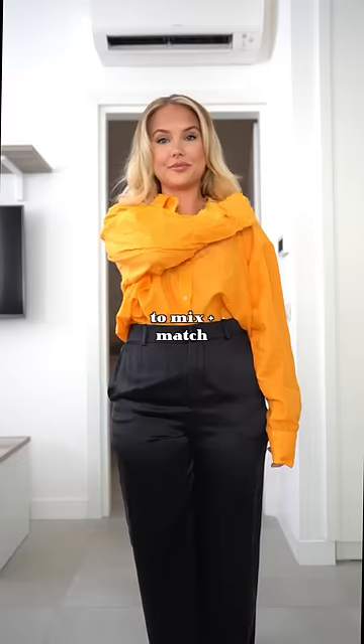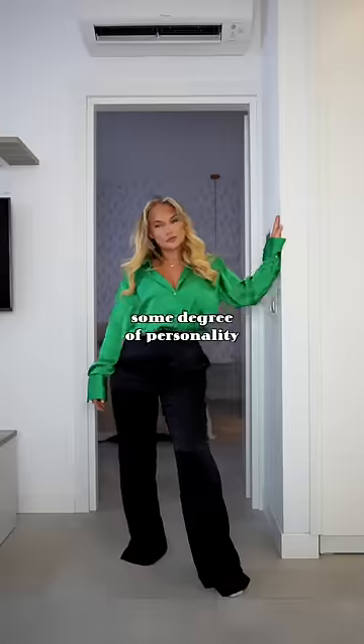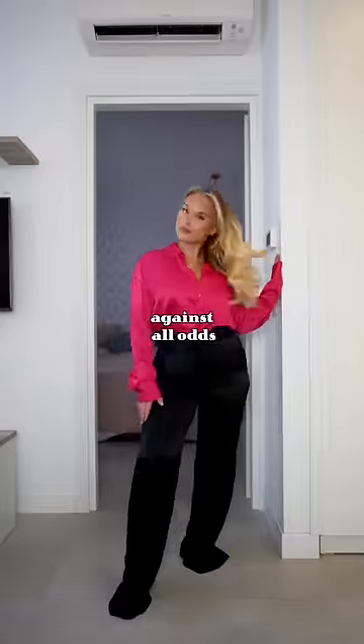Two: plenty of coloured shirts to mix and match, simplify outfit choices whilst maintaining some degree of personality against all odds.